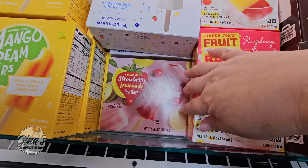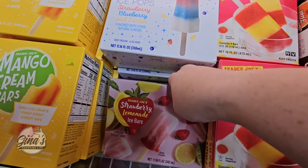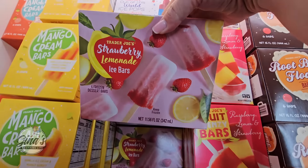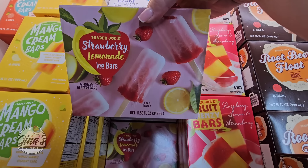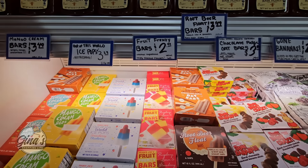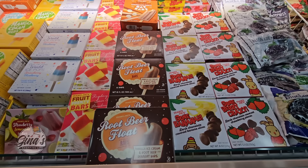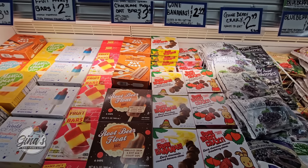Here's something else that's new: strawberry lemonade ice bars. Those are perfect, especially for the summertime — they'll cool you off. I'm not finding a price, so we're going to say they're probably about $4 a box. But they have some really good cold treats, especially if you're looking for something to beat the heat.